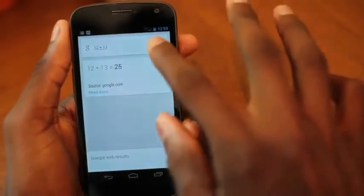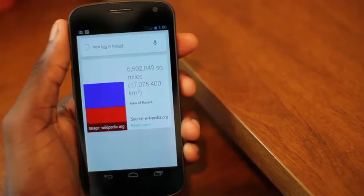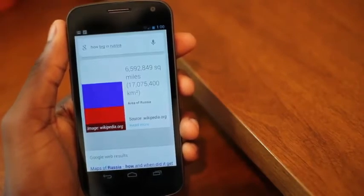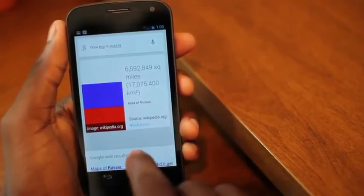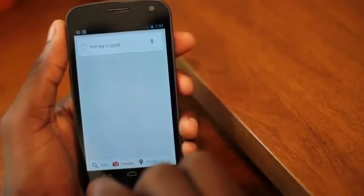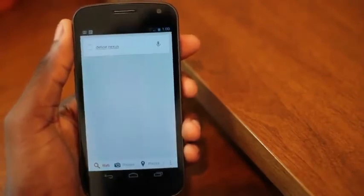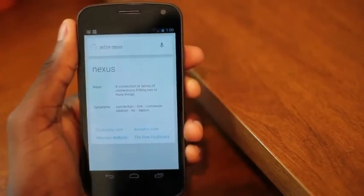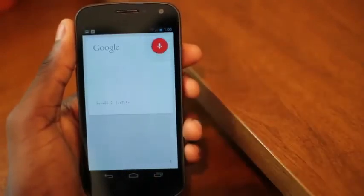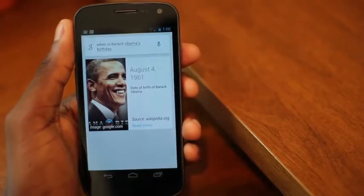Next thing we'll do is some geography. How big is Russia? It gives the answer along with your source and an image. If you're ever uncomfortable with the source, you can always check out the web results below. If it doesn't come up with a card for your answer, it'll just go straight to web results. Define Nexus — 'a connection or series of connections linking two or more things.' Pretty cool. When is Barack Obama's birthday? Barack Obama's date of birth is August 4th, 1961. It's very fast.